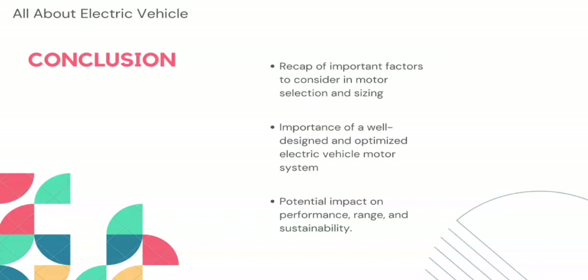In conclusion, the selection and sizing of the motor for electric vehicles are crucial factors that determine the performance and efficiency of the vehicle. The weight of the vehicle, driving cycle, maximum speed, acceleration, and power requirements all need to be considered. The three types of motors commonly used are DC, AC induction, and permanent magnet motors. Motor sizing and selection depend on efficiency, power density, cost, and reliability. A well-designed and optimized electric vehicle motor system can provide excellent performance and range while reducing environmental impact and improving sustainability.